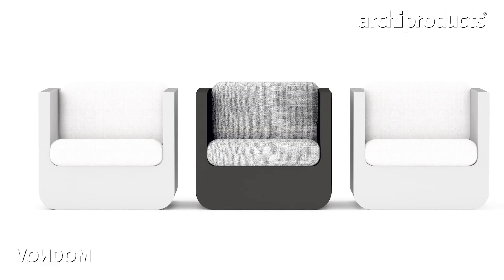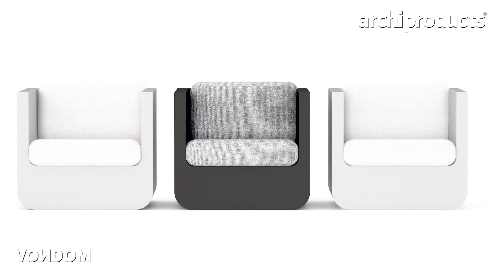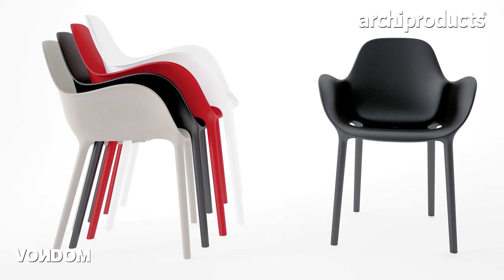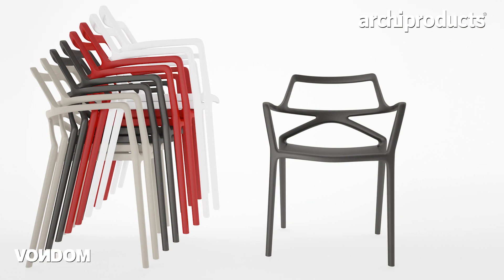For me, the most interesting thing — the most important relation with Bondome — is my work in the art direction. I'm looking for the harmony in the different designs, even when they come from different designers. We collaborate with more than 20 designers, but when you see the company, the brand, you see one soul, the same soul, and the connection between everyone. And this, for me, is the most important work in the company.